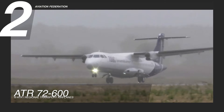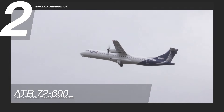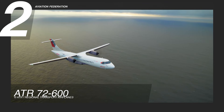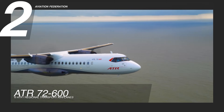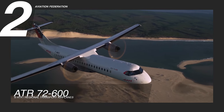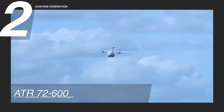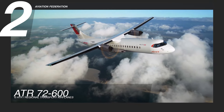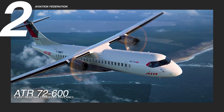Powered by two Pratt & Whitney 127 XTM engines, the ATR 72-600 offers enhanced performance in hot and high conditions with a boost option. Each engine delivers 2,750 shaft horsepower, facilitating a climb speed of 170 knots calibrated airspeed, or 317 km/h. The aircraft can reach a maximum cruise speed of 270 knots, or 500 km/h, with a cruise fuel consumption of 3.49 nautical miles per gallon, or 1.71 km per liter. With a full passenger load, it has a maximum range of 740 nautical miles, or 1,370 km.